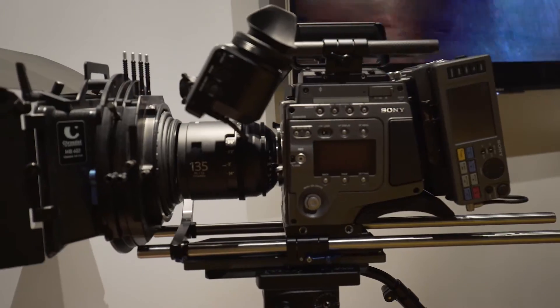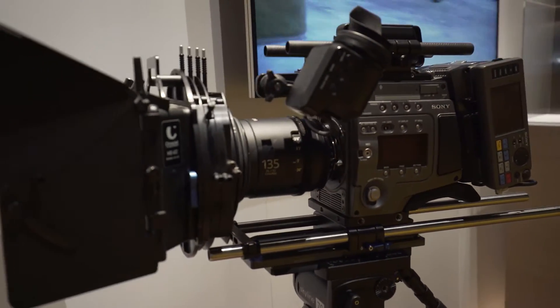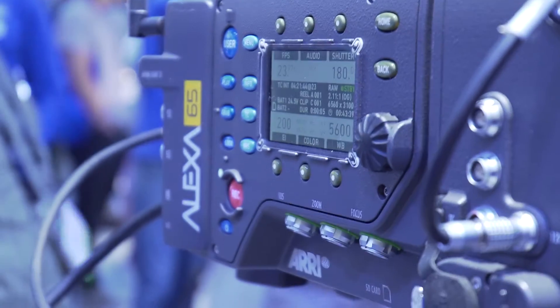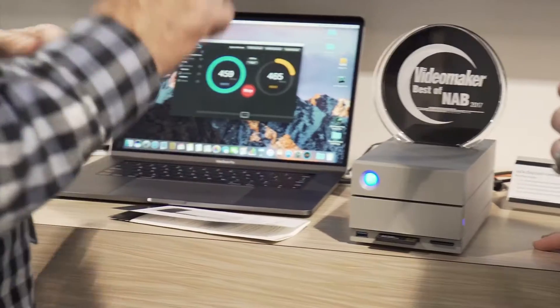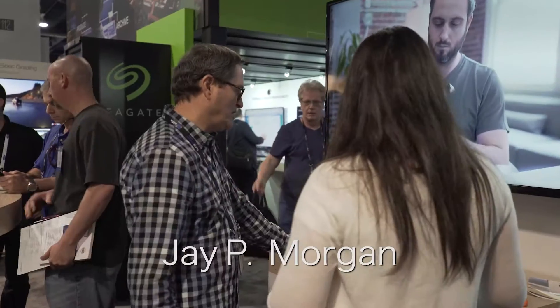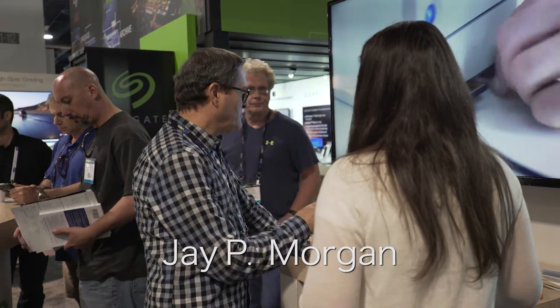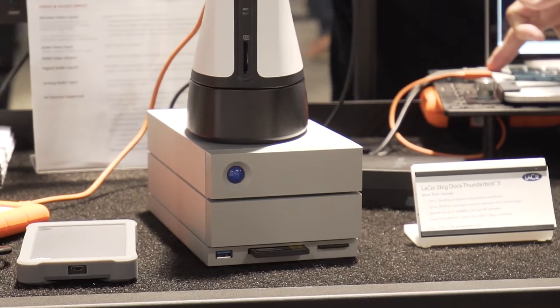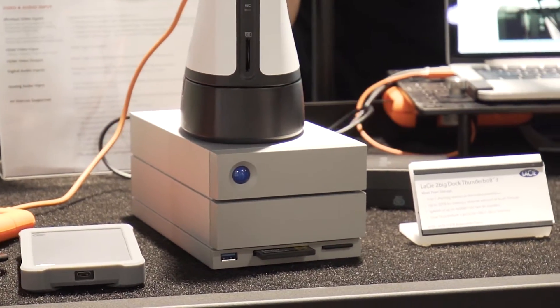Another product I was excited about was the Lacie 2 Big Dock Thunderbolt. It's a two-bay six-terabyte drive setup where you can do RAID 0 or RAID 1 and configure the RAID any way you like. Beneath it, it has a CFast and SD card slot and a USB port.